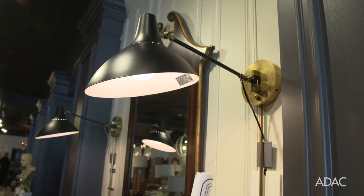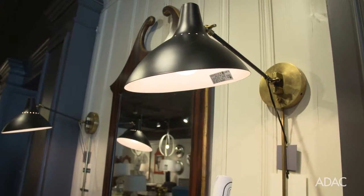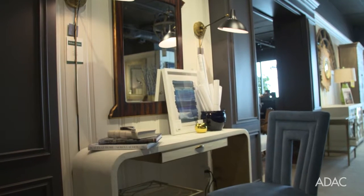By flanking the mirror with some sconces, it frees up the desk area so you don't have table lamps taking up all of your workspace, but yet you still have the beautiful lighting to give your personal style.